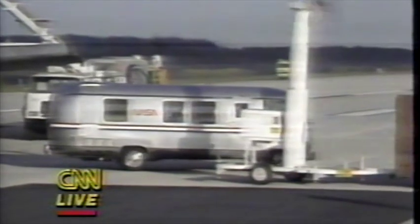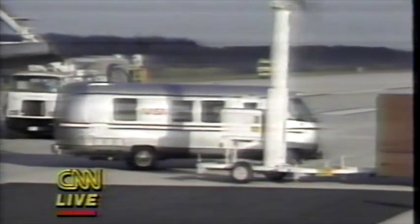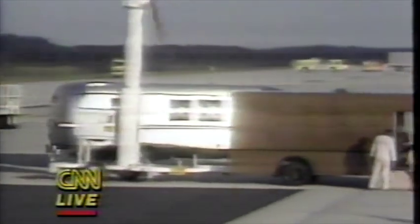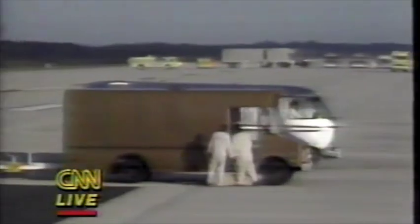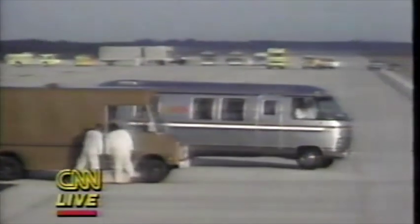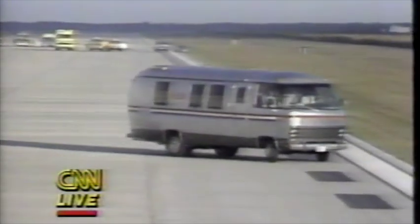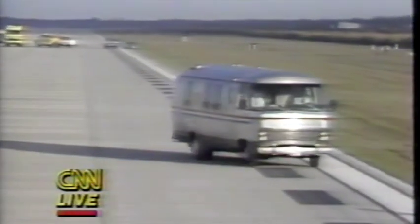The van is off to the crew quarters. We've seen the completion of a historic NASA mission — Mission 51A — which accomplished the successful deployment of two communications satellites and the successful retrieval, for the first time, of two communications satellites that were stranded in useless orbits.